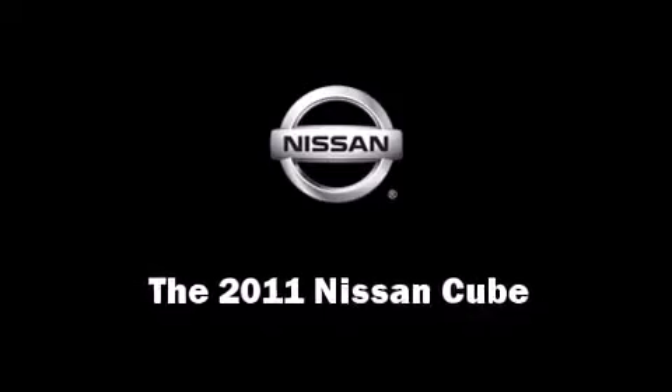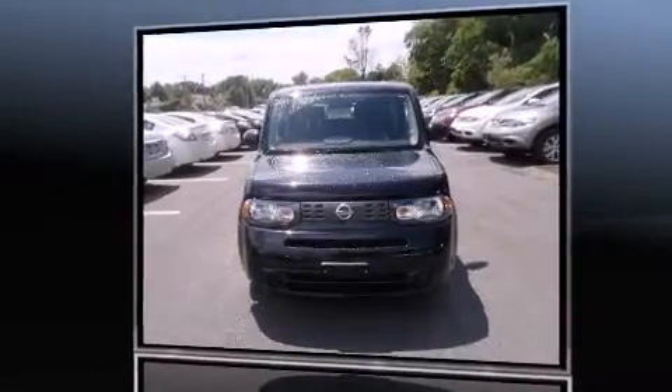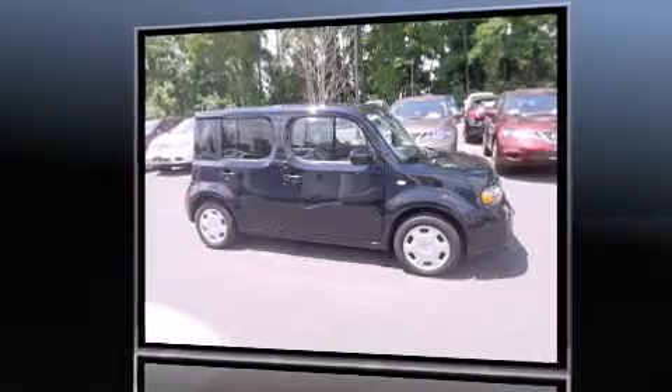With less than 20,000 miles on the odometer, you can be confident that this pre-owned vehicle will provide you reliable transportation. All of the following features are included: remote keyless entry, rear wipers, and a split folding rear seat.